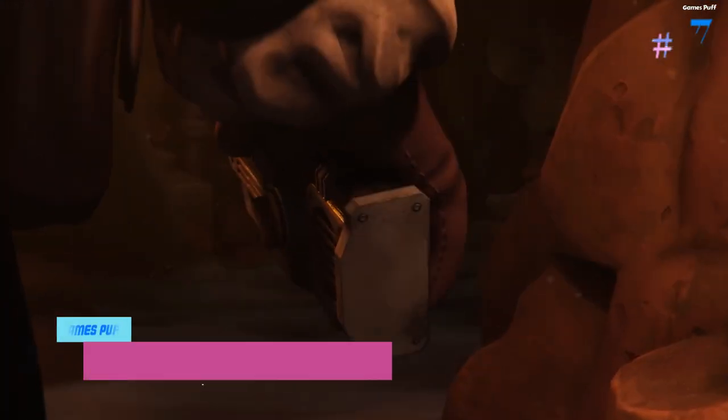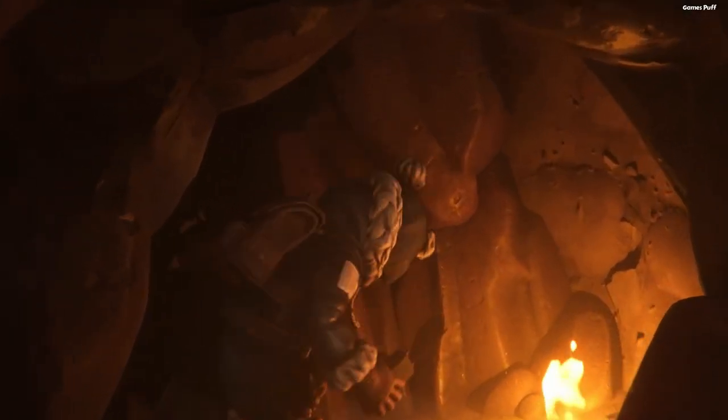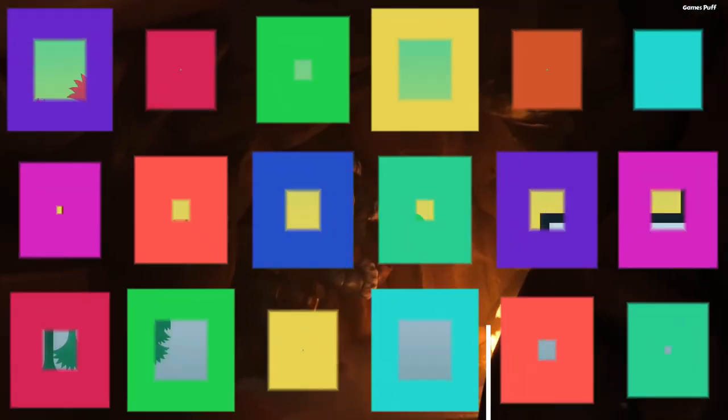Number 3: The We Were Here Trilogy. The fact that the players are separated and their aim is to escape a castle distinguishes this game from other cooperative puzzle games. The only thing that unites the two players is a walkie-talkie, and the desire to assist one another with the clues they uncover around the abandoned castle in which they are locked. The game has a fantastic atmosphere and an intriguing tale.